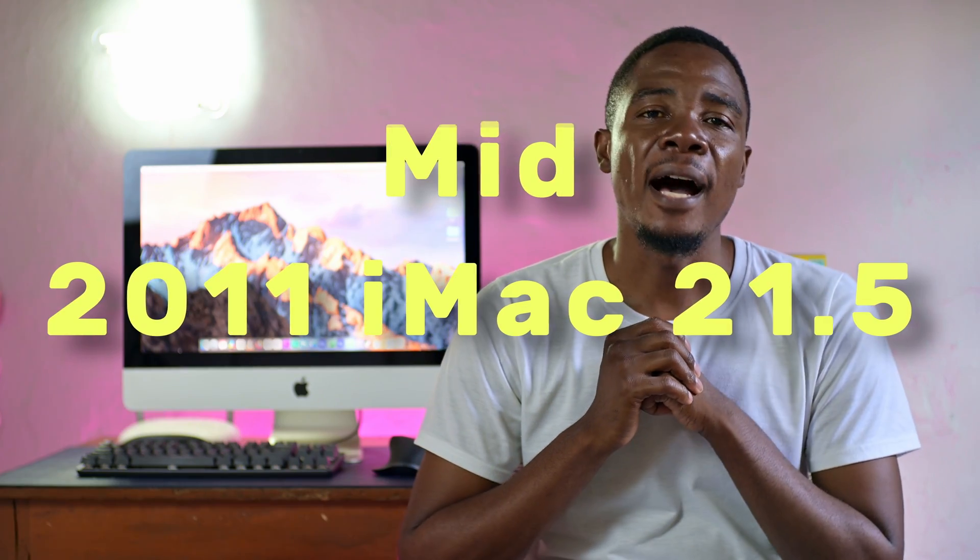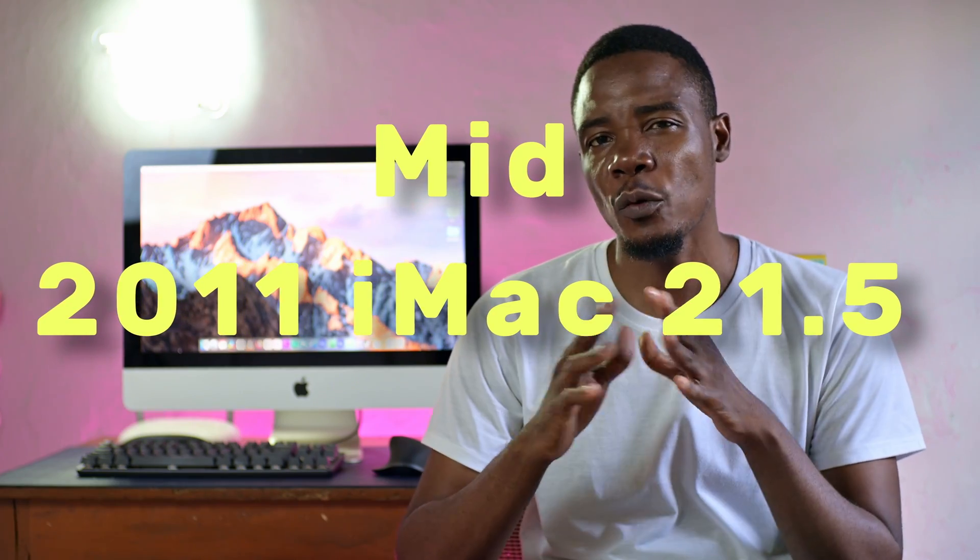Now that I've finally made the switch to a Windows platform, I thought I'd talk about the mid-2011 iMac that I've used since 2012. You can look at this as an end-of-life review, or a very long-term review. So let's get into it.